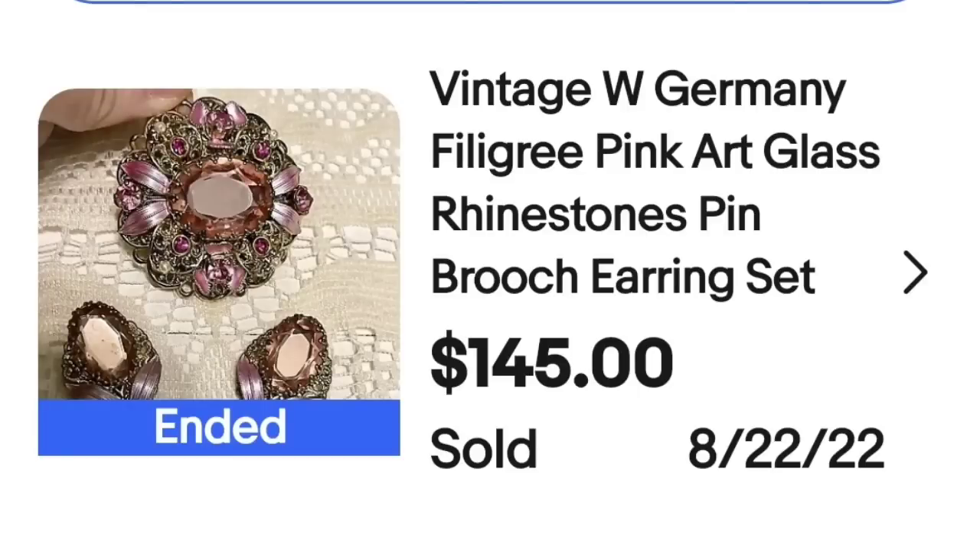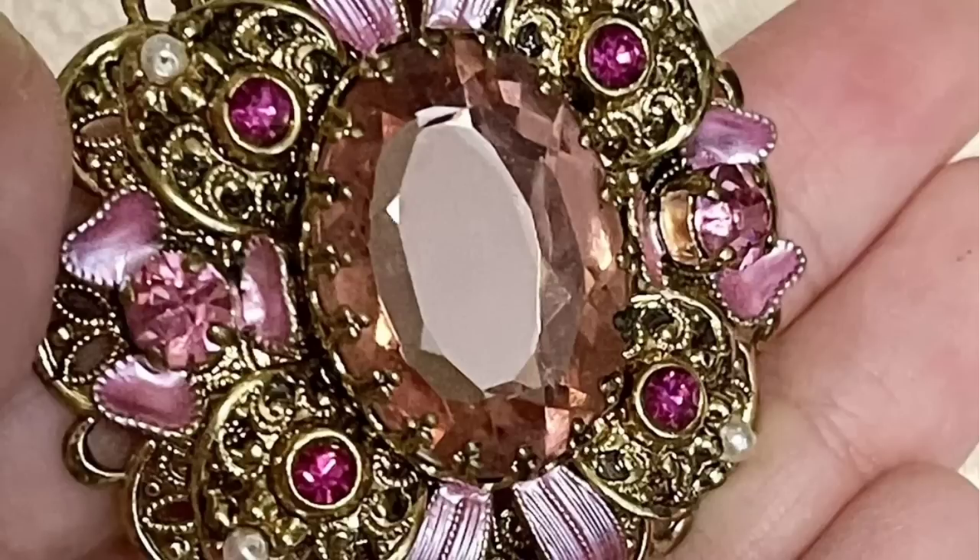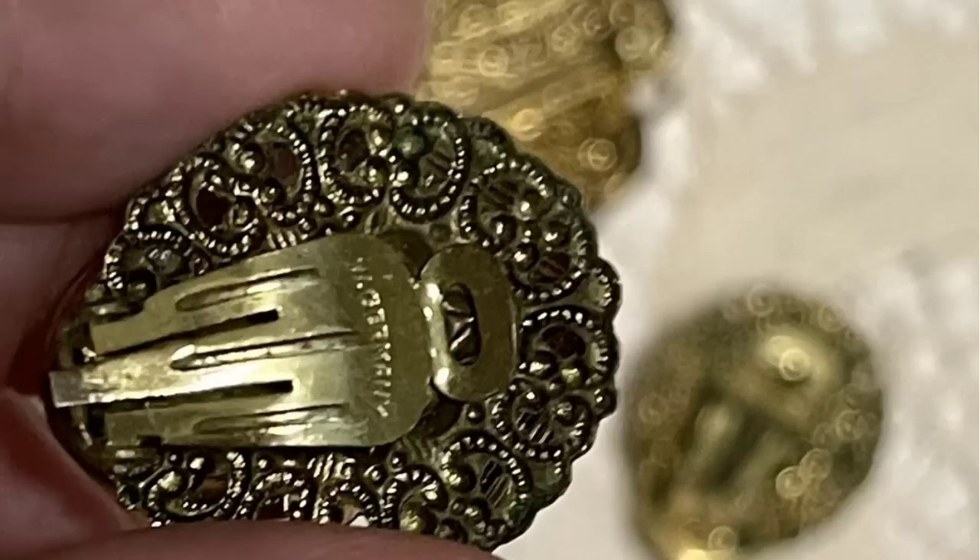Up next is a piece from West Germany. I have found quite a few pieces from West Germany — they can be bread and butter, selling for $5, $10, $15, but some can be more valuable like this next one. This is a vintage West Germany filigree pink art glass rhinestones pin — a brooch and earring set — it sold for $145. Here you can see the brooch up close: beautiful pink petals, filigree work, and an amazing middle stone. On the back of the earring, it clearly says West Germany.